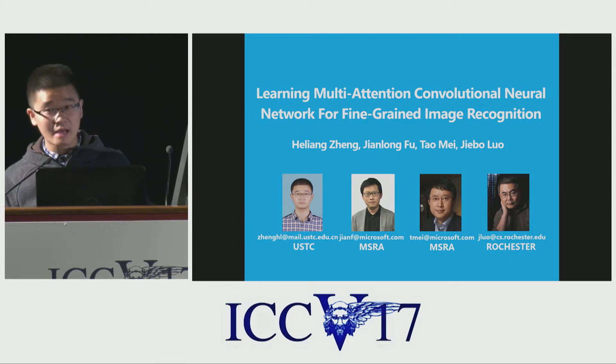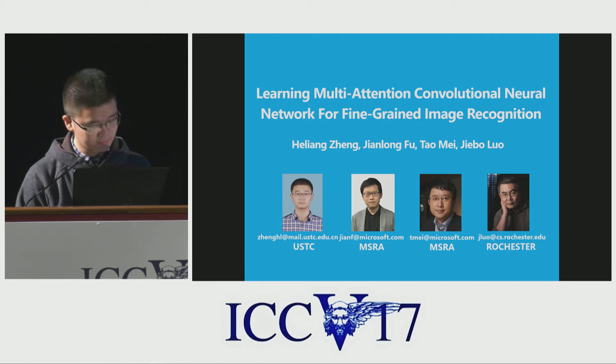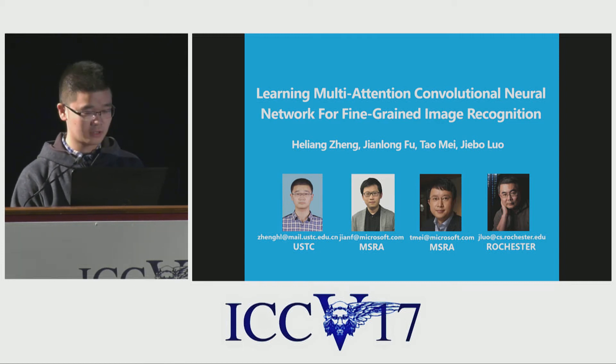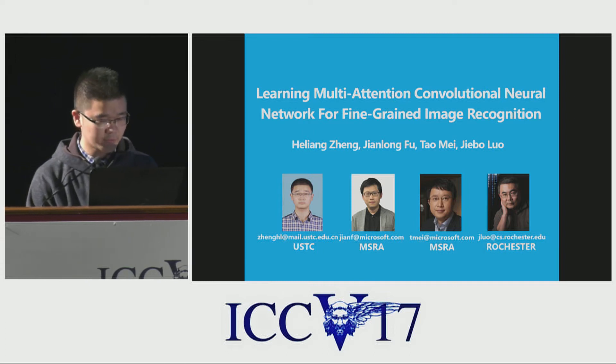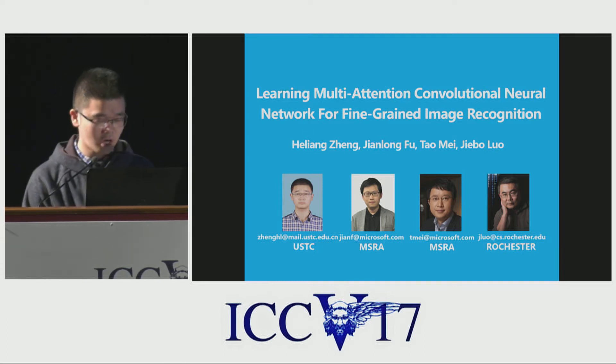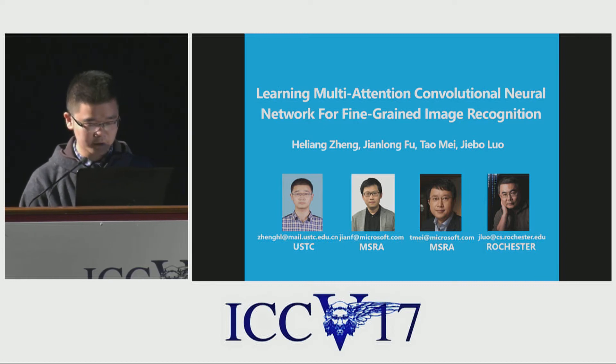Good afternoon, everyone. I'm He Liang Zheng from University of Science and Technology of China. I'm glad to talk about learning Multi-Attention Convolution Network for fine-grained image recognition. This work is cooperated with Jianlong Fu, Tao Mei from Microsoft Research Asia, and Jiebo Luo from Rochester University.